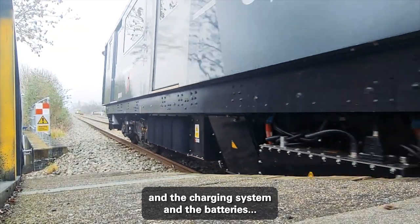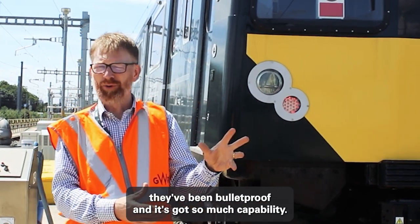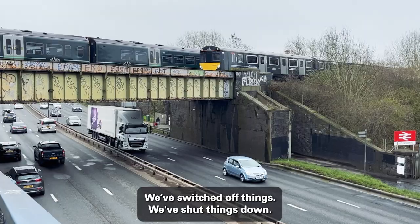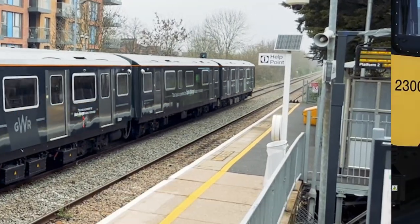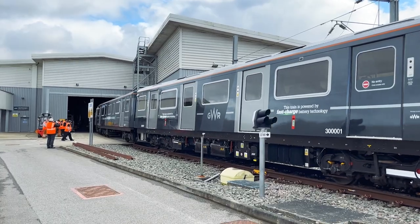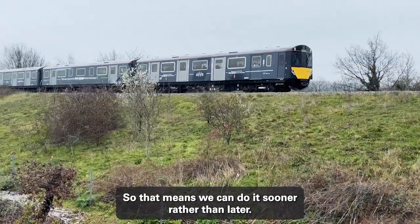This train, the charging system, and the batteries — they've been bulletproof. It's got so much capability that we've switched off things, shut things down, run routinely with things not working, and it just carries on. That really helps us get some energy behind the move from diesel trains to battery trains, so that means we can do it sooner rather than later.